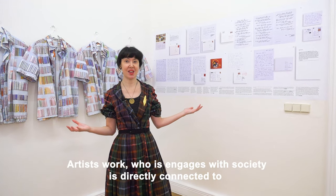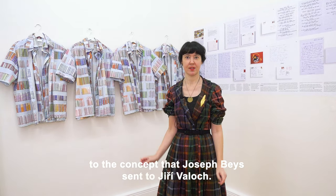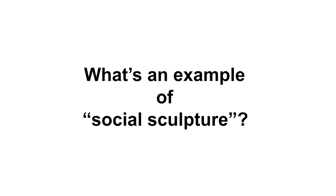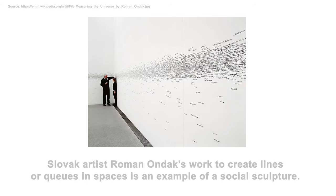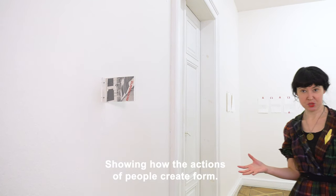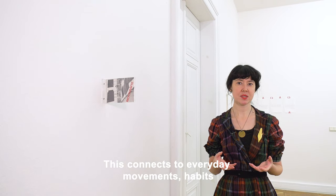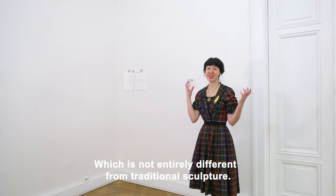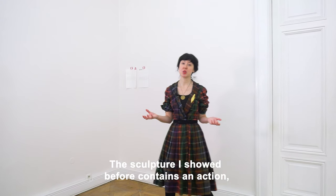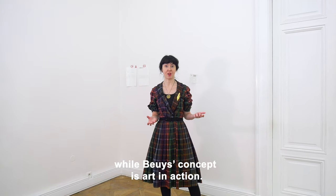Artist's work who engages with society is directly connected to the concept that Josef Bois sent to Jerzy Volok. What's an example of a social sculpture? Slovak artist Roman Andiak's work to create lines or cues in spaces is an example of a social sculpture. Showing how the actions of people create form, this connects to our everyday movements and habits, blurring the lines between what is art, but also what is sculpture, which is not entirely different from a traditional sculpture. The sculpture I showed you before contains an action, while Bois' concept is art in action.